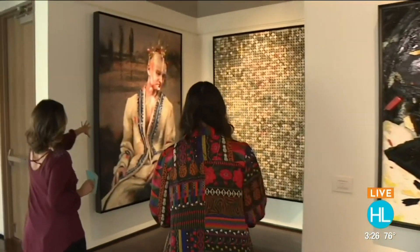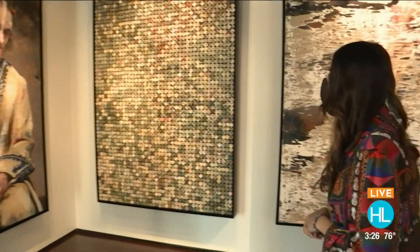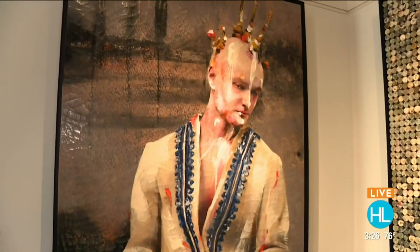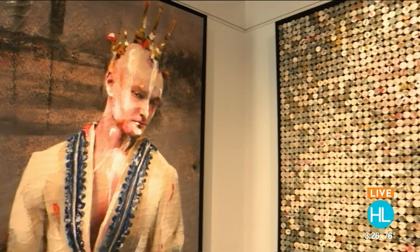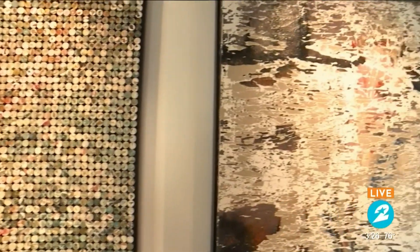I want to mention a couple of these pieces right here that kind of all go together — this is a triptych. This piece represents who we are and how people see us; then we have the DNA that makes us who we are; and eventually the evolutions and transitions we go through throughout our lives.